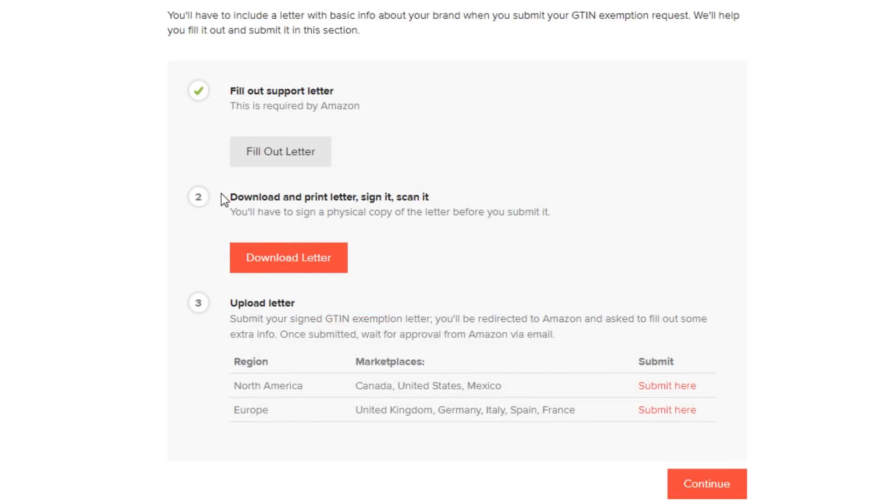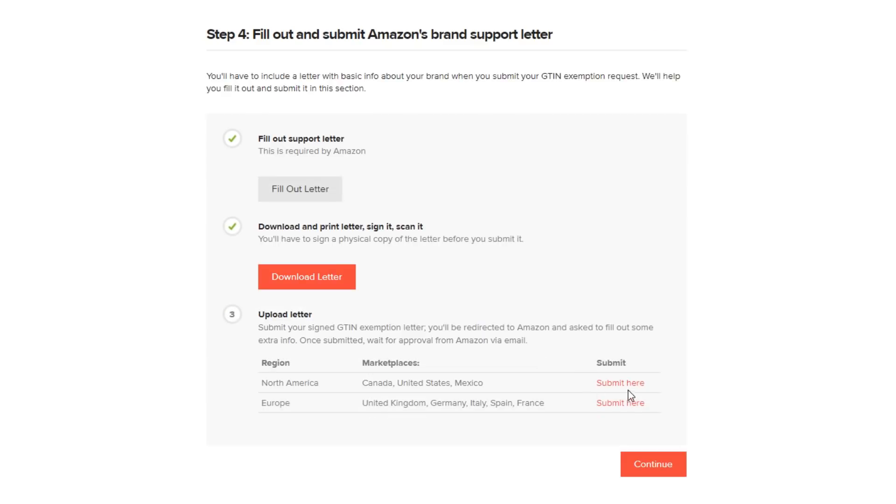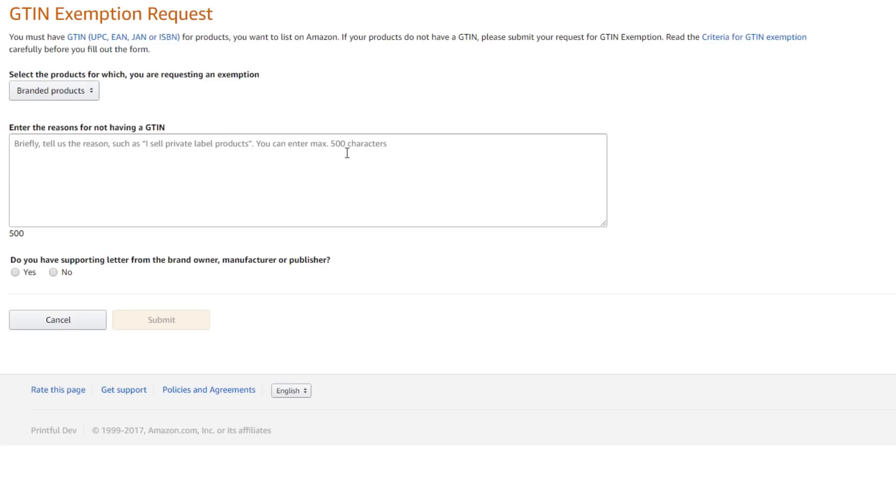Next up, you need to sign a physical copy of the letter before submitting it. So you'll need to download and print it, sign the necessary fields, and scan it. Once you've done that, hit Submit, and this redirects you to Amazon.